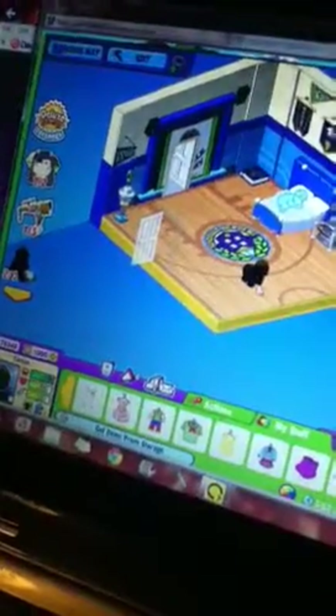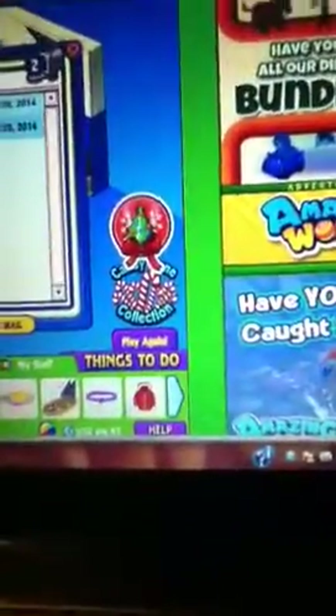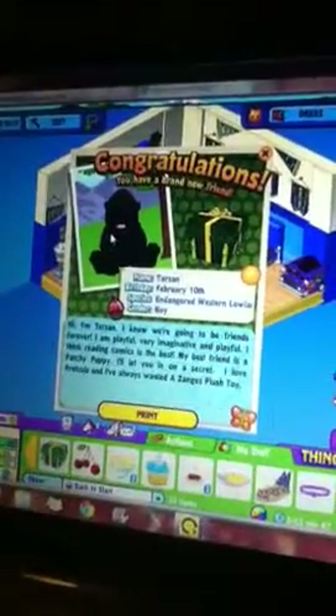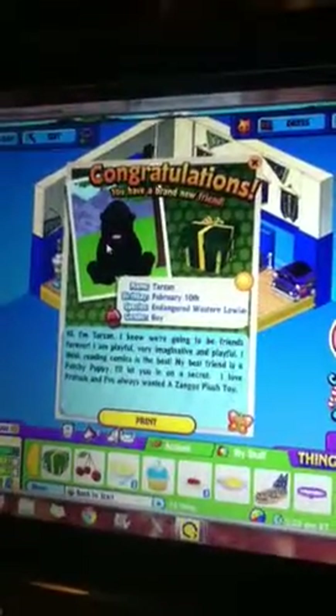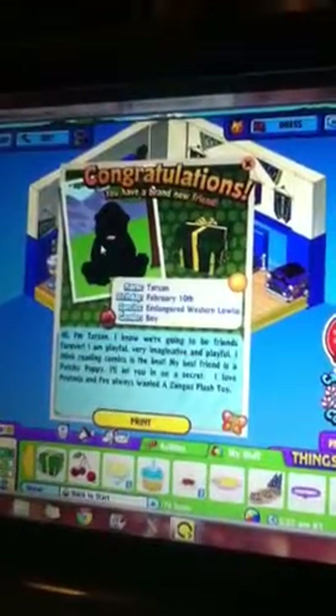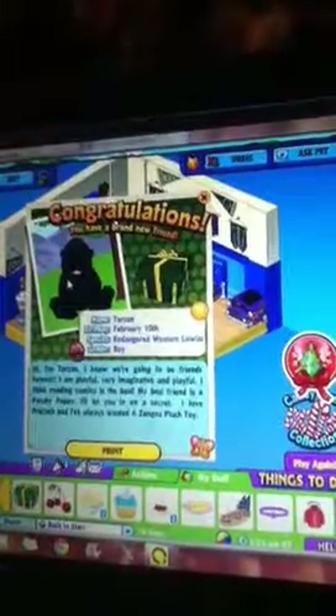There's Tarzan. Man, he looks so small. He's a signature. Name: Tarzan. Birthday: February 10th. Species: Endangered Western Berlin Gorilla. Ginger boy. Hi, I'm Tarzan. I know we're going to be friends forever. I am playful, very imaginative, and playful. I think reading comics is the best. My best friend is Apache Puppy. I'll let you in on a secret — I love Pretzel and I've always wanted a Zango's plush toy. He is so cute.